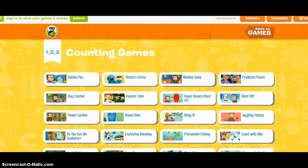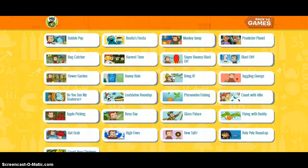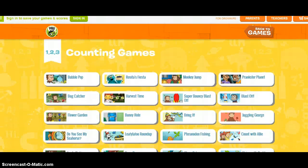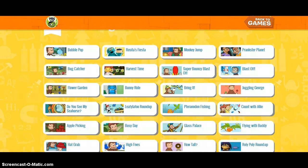This is pbskids.org. It has a lot of games and videos that kids can use that are educational and feature the characters that kids love from the shows or books. I went under the counting games, and as you can see there are a lot of different options.